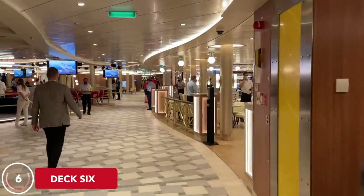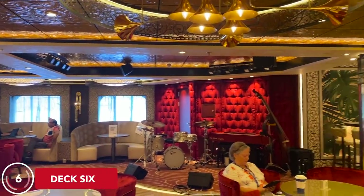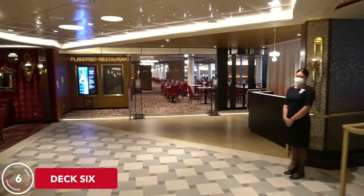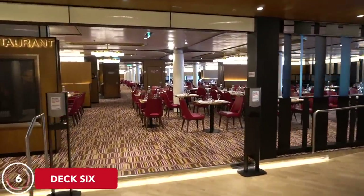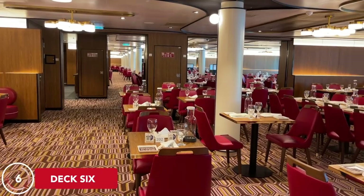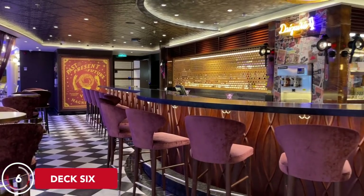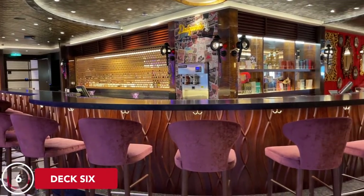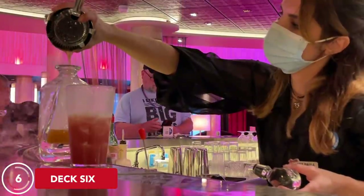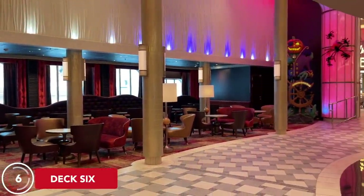Walking aft from Grand Central brings you to the French Quarter Zone, home to everything New Orleans. Almost everything here is new to Carnival, including the Brass Magnolia Bar featuring live music nearly every night. Just past it is the Flamingo Dining Room — which was also on the original 1972 Mardi Gras — used for any-time dining on our sailing. In the middle of the French Quarter is the Fortune Teller Bar, like a scary cousin of the Alchemy Bar where mixologists create potions — potent drinks, so be careful. There's also a chill seating area with couches and sometimes an acoustic guitar player.